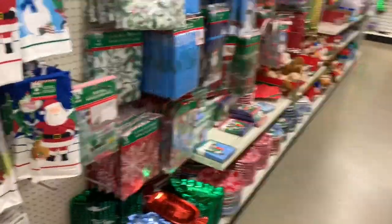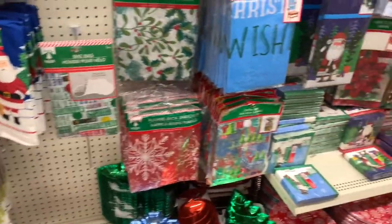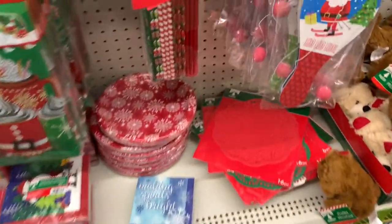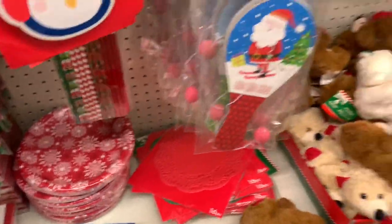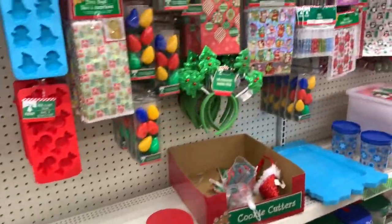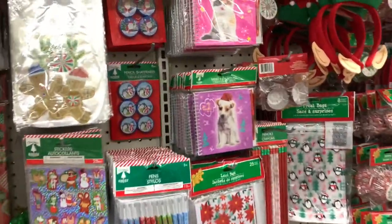Guys, I just wanted to pop into the Dollar Tree and see what other items they had to offer - I did find some new things. Thank you so much for stopping by my channel today. If you're new, hello and welcome! Go ahead and hit that subscribe button, share, comment, like, and don't forget to hit the notification bell to get alerts each and every time I upload. Thank you guys so much and I hope to see you on the next video.